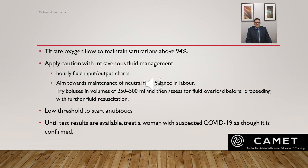Monitor women with moderate to severe symptoms of COVID using hourly fluid input-output charts. Aim towards maintenance of neutral fluid balance. In labor, try fluid boluses of 250–500 ml and then assess for fluid overload before proceeding with further fluid resuscitation. Have a low threshold to start antibiotics at presentation, with early review and rationalization if COVID-19 is confirmed. Even when COVID-19 is confirmed, keep open the possibility of a co-existing condition. Do not delay administration of intravenous antibiotics in women with fever and ruptured membranes because of suspected COVID — treat suspected COVID as confirmed.